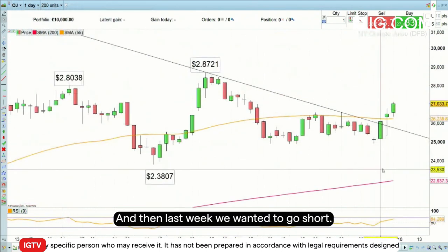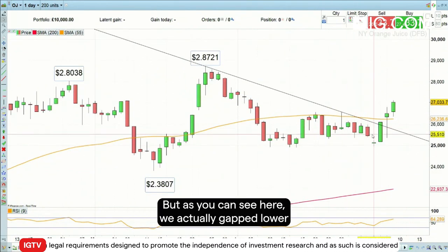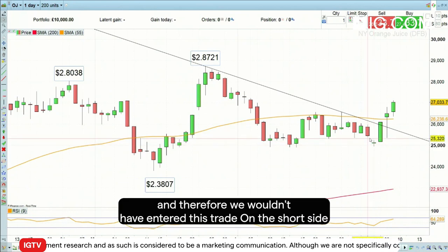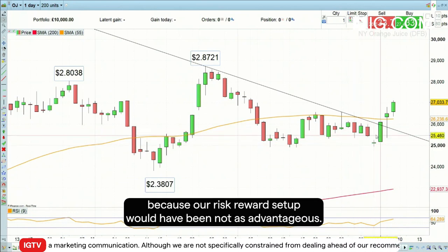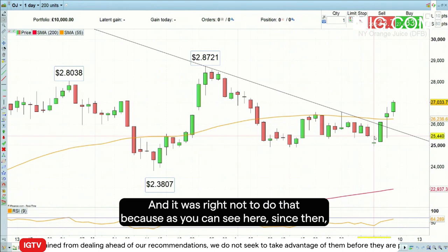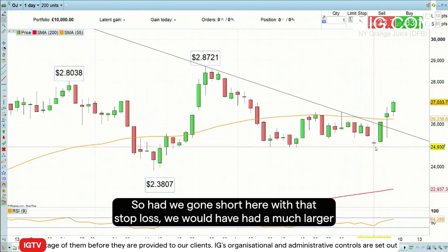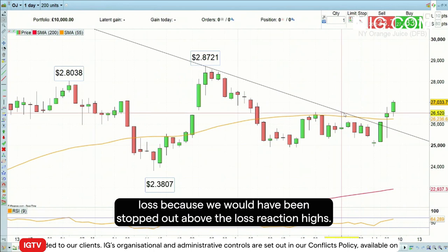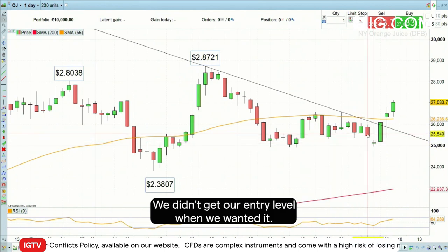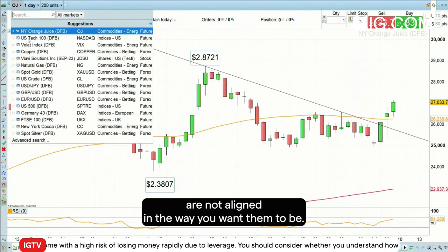Last week we wanted to go short orange juice and had a good risk-reward setup on this trade. But as you can see here, we actually gapped lower when the market opened last Monday, and therefore we wouldn't have entered this trade on the short side because our risk-reward setup would have been not as advantageous. It was right not to do that because since then the price of orange juice has actually risen. Had we gone short with that stop loss, we would have had a much larger loss because we would have been stopped out above the last reaction highs. So in this case we didn't enter that trade simply because we had this gap down — we didn't get our entry level when we wanted it. In that case, you don't trade when the setups are not aligned in the way you want them to be.